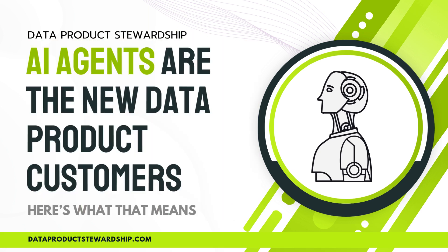What if I told you that AI could buy, analyze, and act on data without any human intervention? Imagine an AI agent that discovers the right data, verifies its quality, negotiates pricing, and completes a purchase, all in seconds. Sounds futuristic? It's happening right now. What does a truly AI-native data product look like, and why is AI UX the new gold standard for making data commercially viable? Let's break it down.